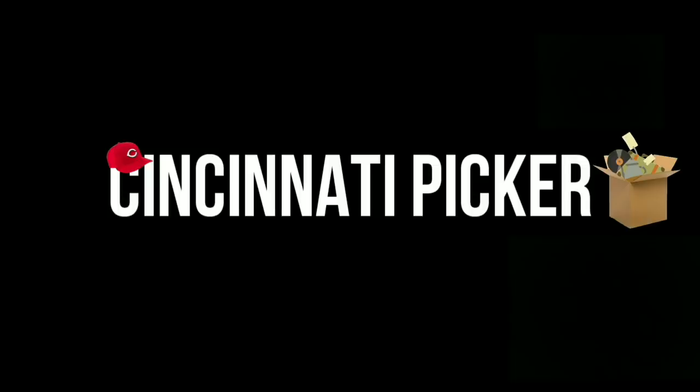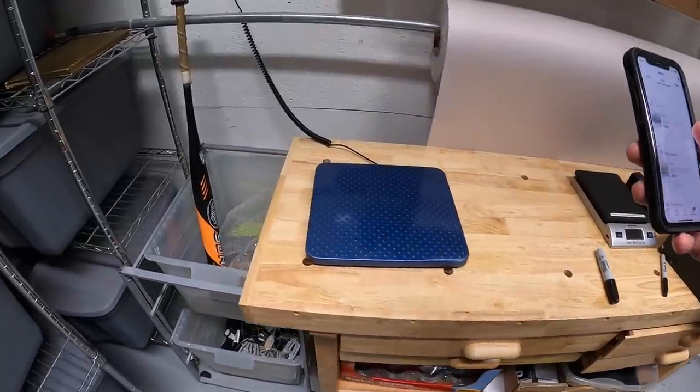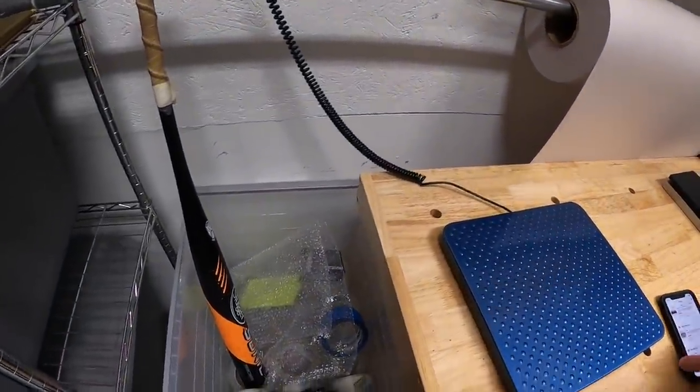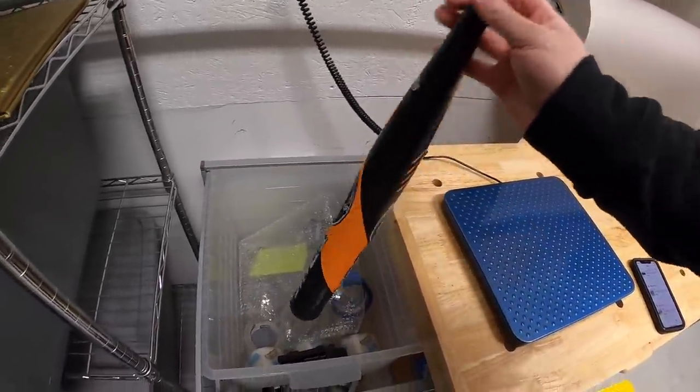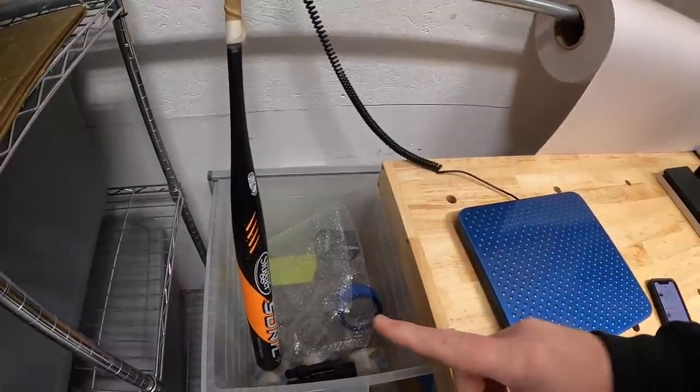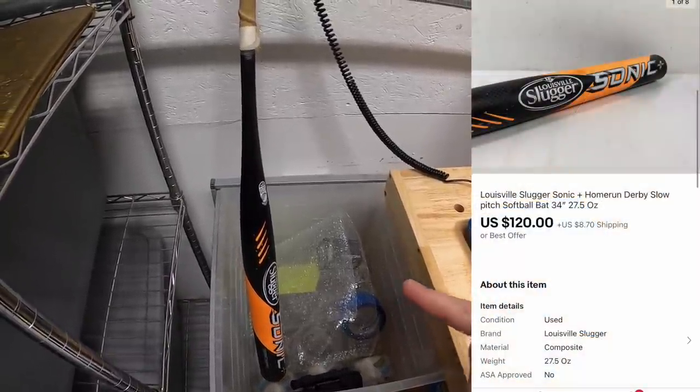Hey guys, it's Tuesday morning and I have seven eBay orders to ship out. First few things I went ahead and pulled — this was in my storage unit. It is a Louisville Slugger Sonic slow pitch softball bat. I had that listed for $150 or best offer, somebody sent an offer of $120.